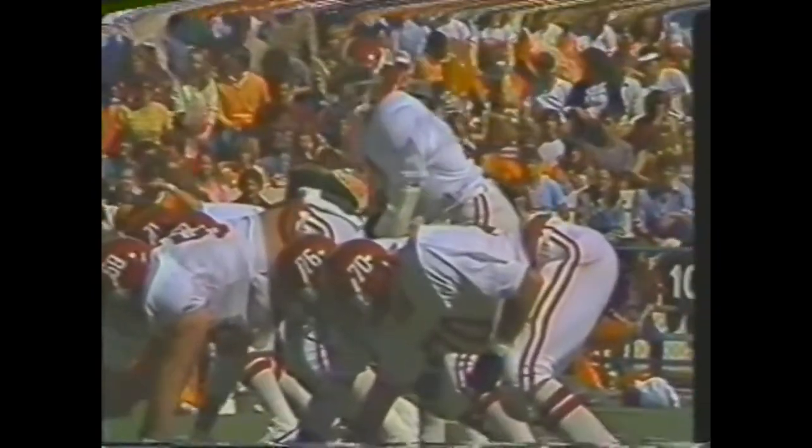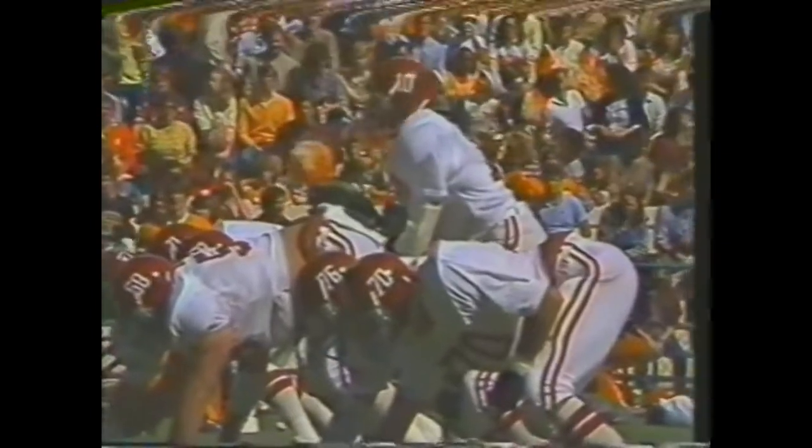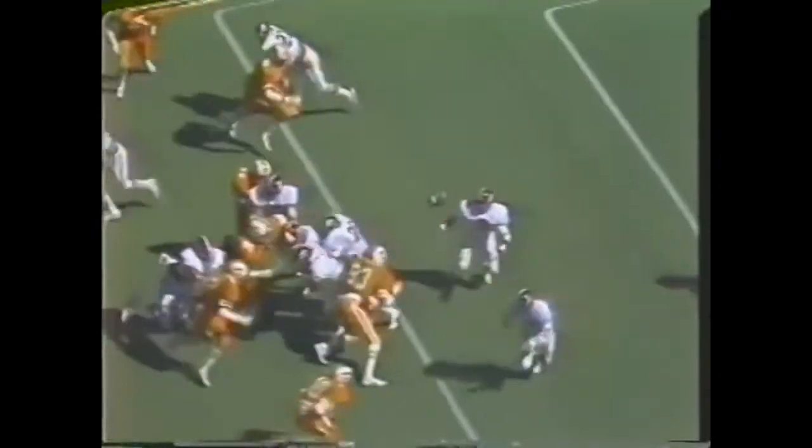Quarterback is Walter Lewis. Tennessee in orange. Alabama fumble, tipped by Mike Colfer, rolling free — battle for the football. It's been recovered by Tennessee at the 11 yard line.